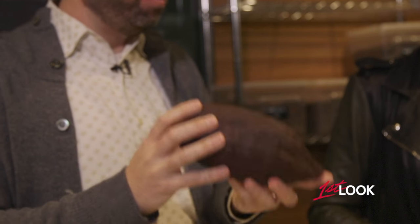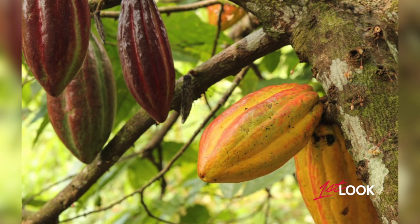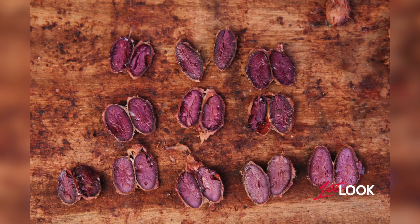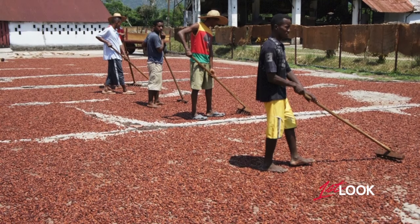So this is a cacao pod. This is not a bean — this is a fruit. What happens is when they're ripe, the farmer cuts them off the tree and cuts them open. Inside you'll find a white fruit, and inside that white fruit you'll find the seeds — the cocoa beans. So we're going to make chocolate from the seeds of the cacao fruit.